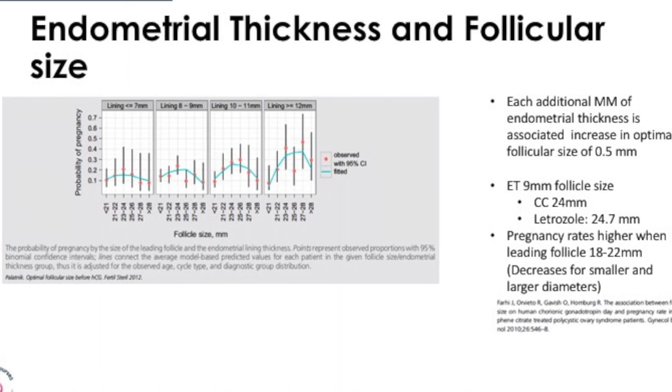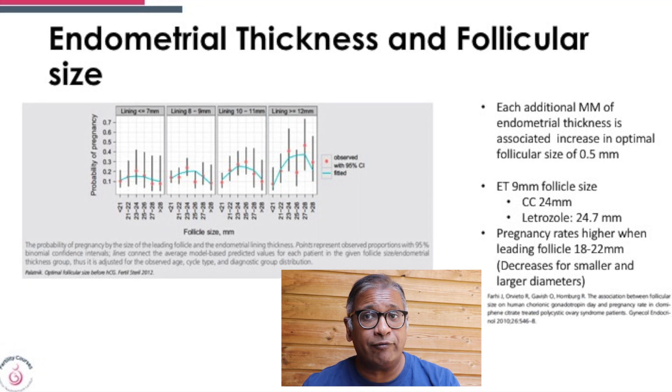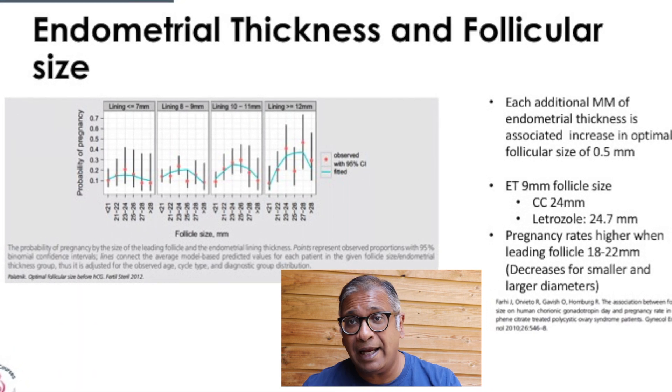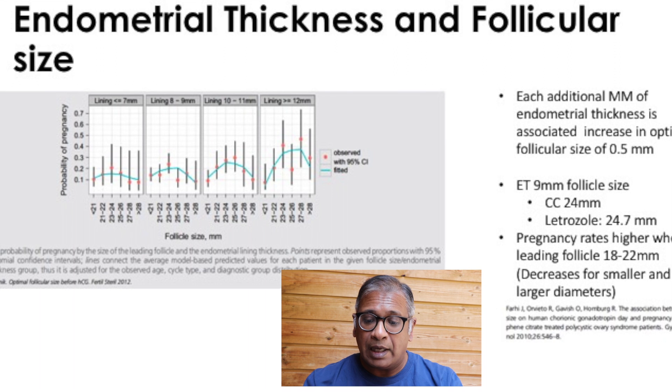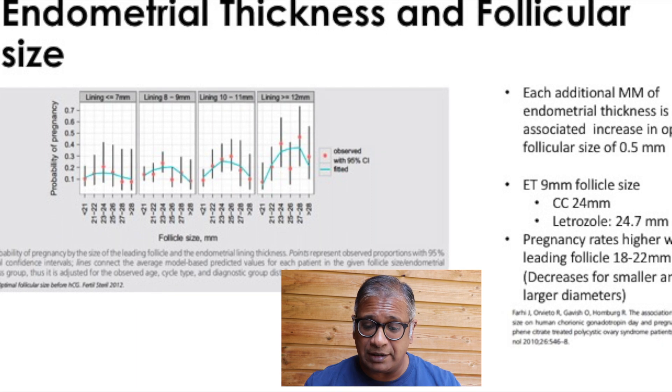What we know is that there is an additional 1 mm of endometrial thickness with a follicular rise of 0.5 mm. We have also seen that in clomiphene cycles when the follicle reaches 24 millimeters, and in letrozole at 24.7 millimeters, you see more endometrium of 9 millimeters. Pregnancy rates are higher when the lead follicle reaches about 18 to 22 millimeters. Pregnancy rates are also better with a thicker endometrium associated with increased follicle size, because larger follicles produce more estrogen, which leads to greater endometrial thickness.